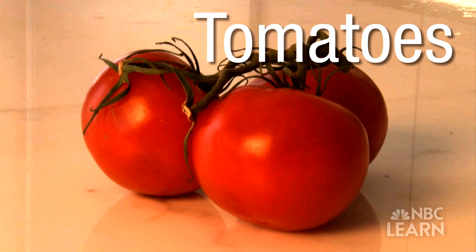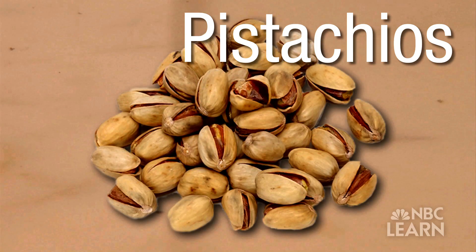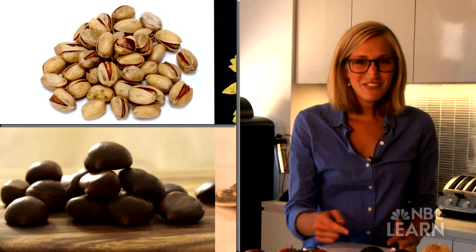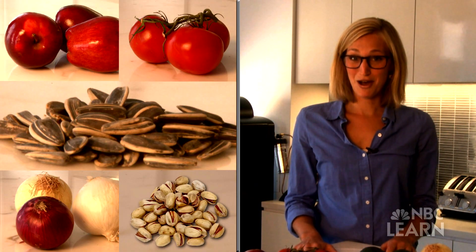Have a look at the food I've got here on this counter. Do you know what these foods have in common? Some are fruits. Some are vegetables. Some are nuts. Some are even seeds. It doesn't seem like they have anything in common, right?